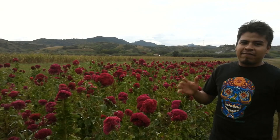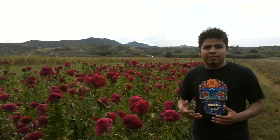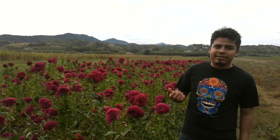Hey everybody, welcome to my channel Rios Forever. Today's video I want to show you guys how one of the most famous flowers here in Mexico looks for the Day of the Dead. The Day of the Dead here is a big celebration — in Spanish it means Día de Muertos — and it's one of the most cultural celebrations here in Oaxaca, which is the state where I'm from.